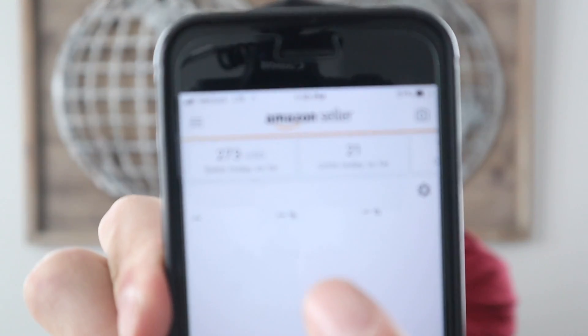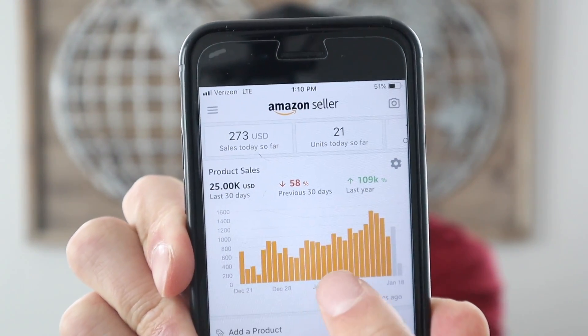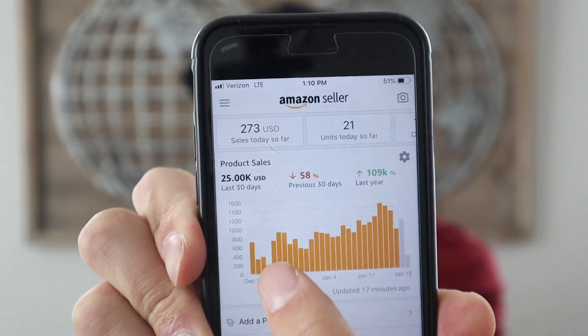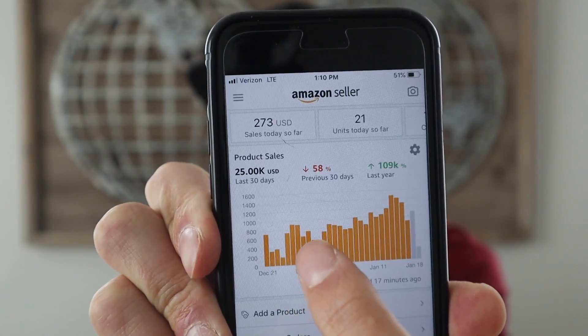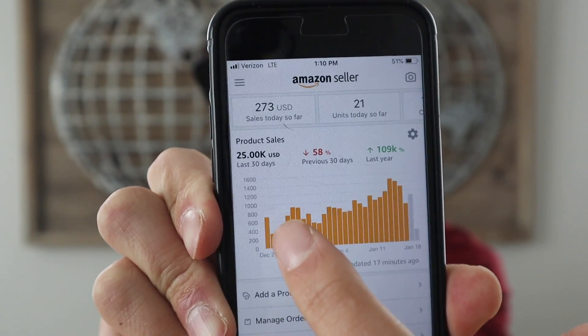This channel exists so that you guys can learn from my mistakes so you don't have to make the same ones I'm making. I just refreshed the page, and I'm just at $25,000 in the last 30 days. As you can see, I've had a huge dip and it's slowly growing back. I ran out of stock, and that was the biggest mistake of all.